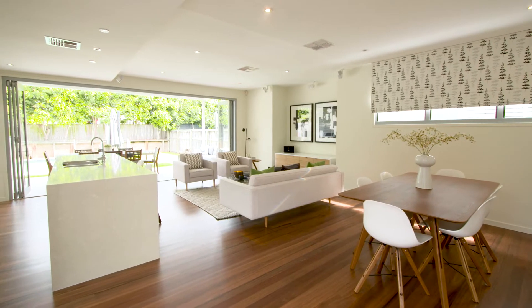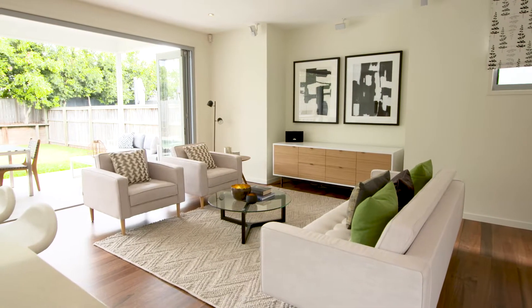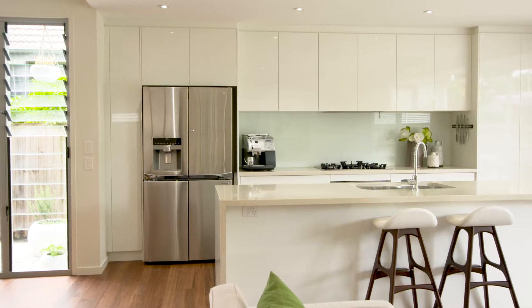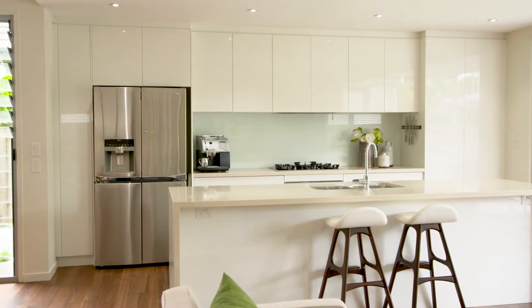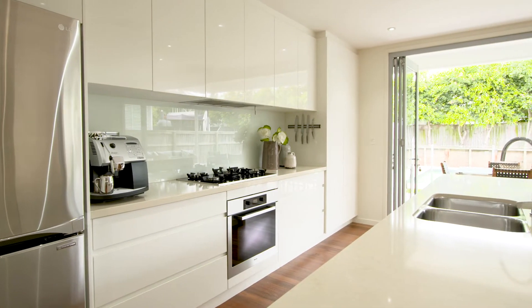This ground level opens up immediately. You've got your dining area, your lounge area — it's all open plan. Look at this great central stone bench top, European appliances, and of course plenty of storage for the chef.